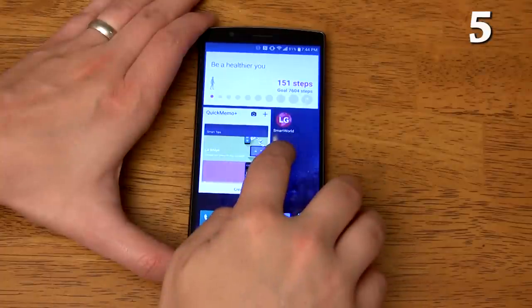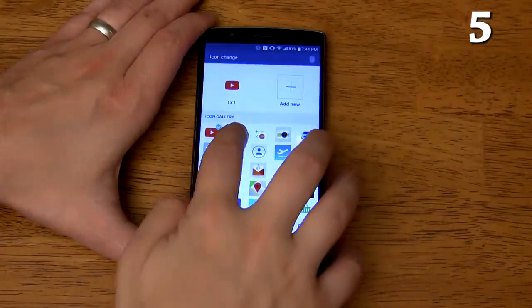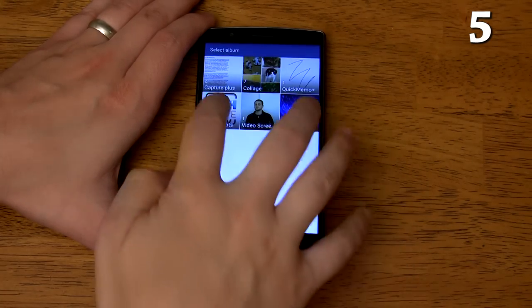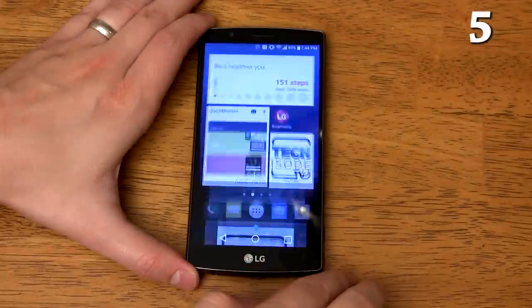If you long press on an icon then let go, a small paintbrush will appear. You can then tap again to customize the icon. You can swap the icon with a preloaded icon or make it a picture from your gallery with a custom size. This is great for those who want to deeply customize their home screens.